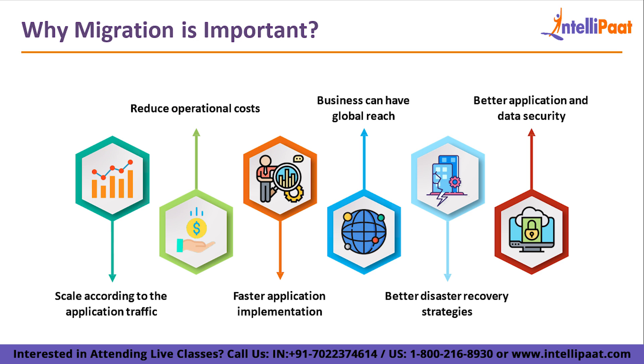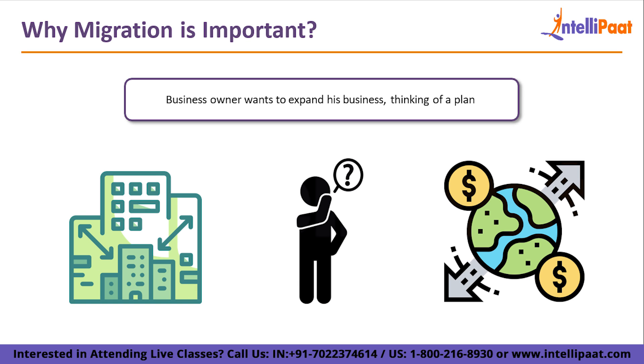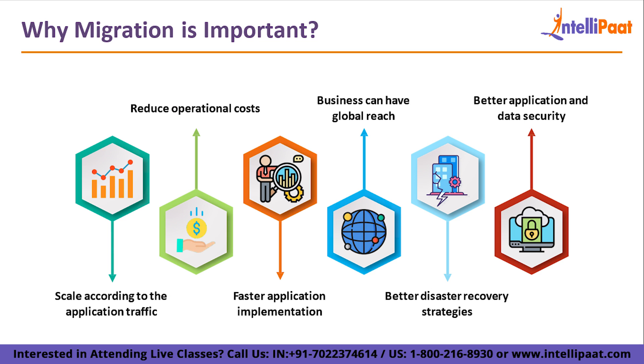The first reason to migrate is to scale according to application traffic — you can upscale or downscale as per your requirement. On-premise, you would have to remove servers manually and still be charged for unused ones. On cloud, servers can be managed automatically based on incoming traffic, and you are never charged for servers you're not using.